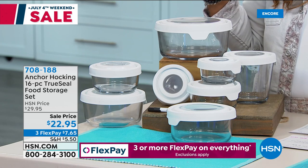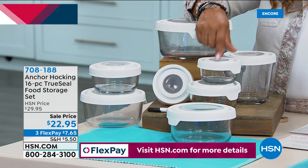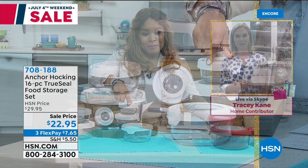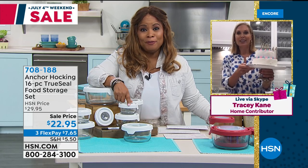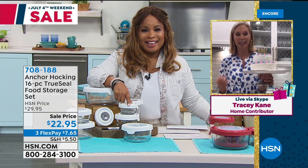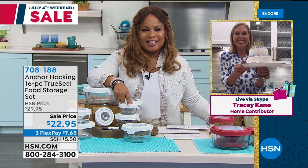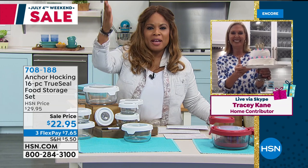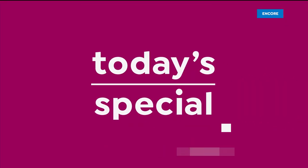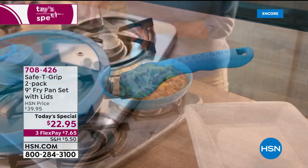Tracy, we have to run, but not before we see that pretty birthday cake. Kat made this for us with our Anchor Hocking — she baked the cakes right in there. Hey HSN! Thank you, Tracy — give Kat a big old hug for me as well. Thank you both for being a part of this show. Stay on the phone lines for Anchor Hocking — that's going to be a great food storage set for you.